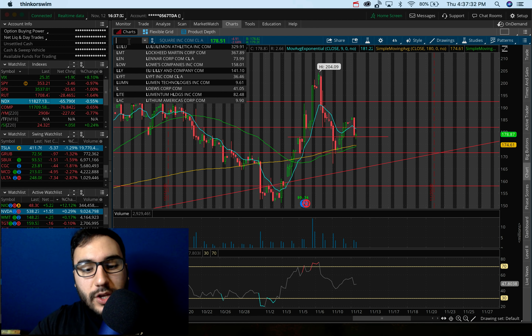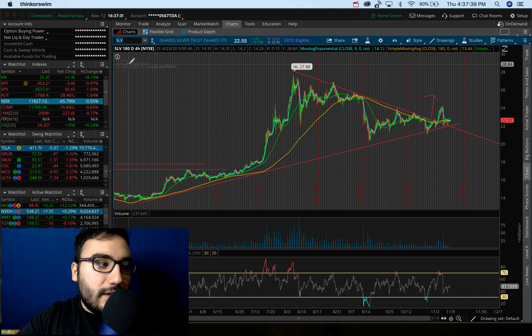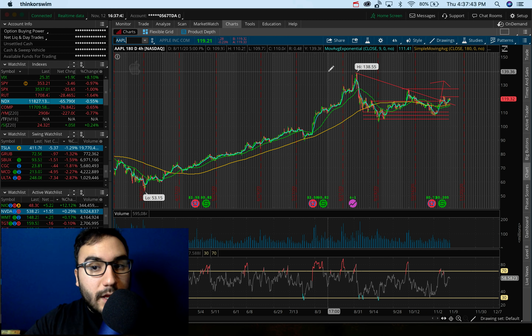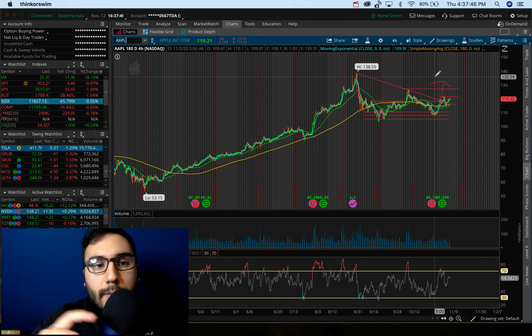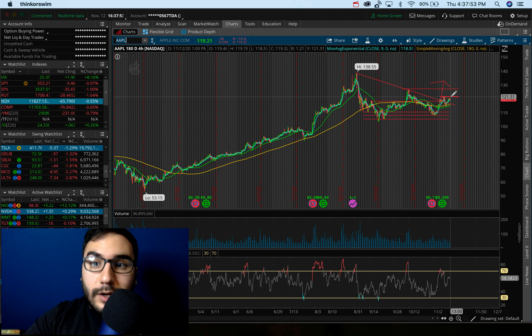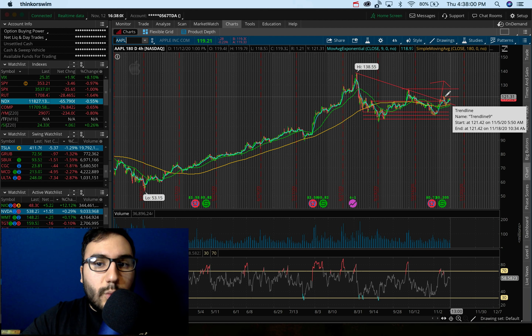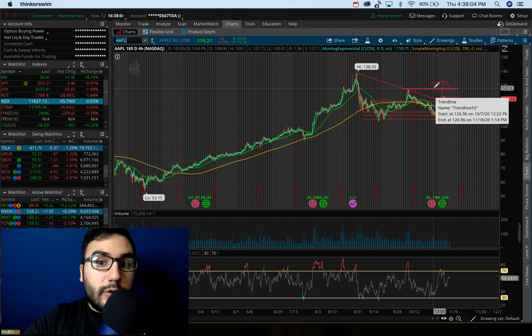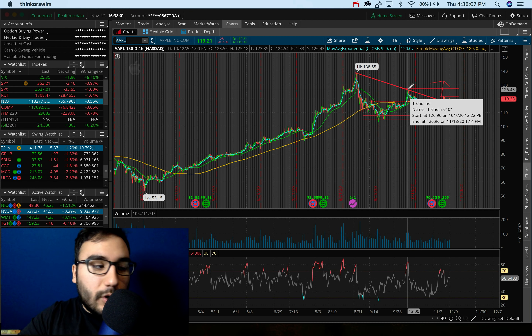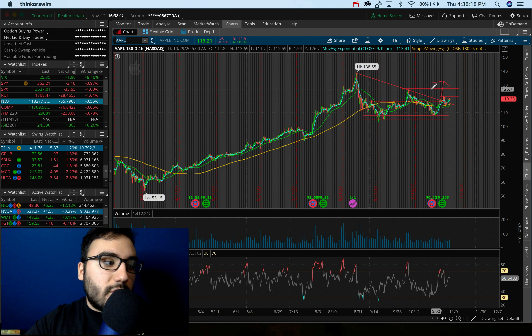I'm also in SLV still, which is a silver ETF that tracks silver — didn't do much today, up only three cents. And Apple, AAPL, is my biggest swing. I'm in at about $112 and up a good amount. I think there's a lot more upside here in the next couple of weeks. Once $121 breaks, Apple has a big gap to fill up to about $127 to $128 — the high from mid-October. That's where I'd consider locking in profits, maybe half my position, and let the rest ride.